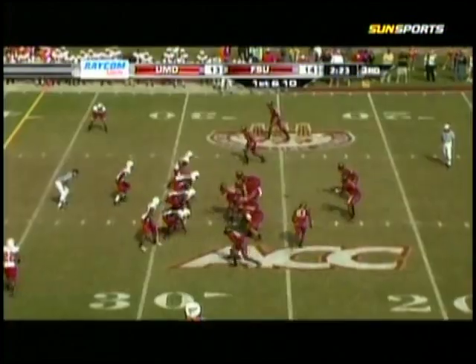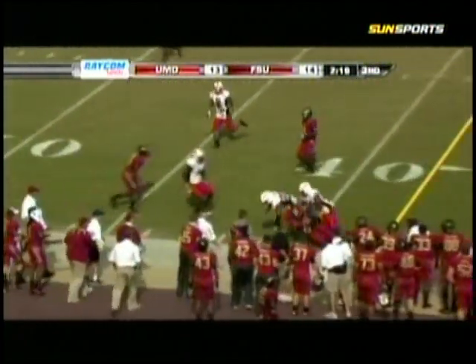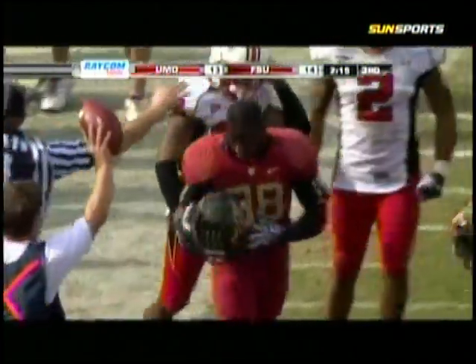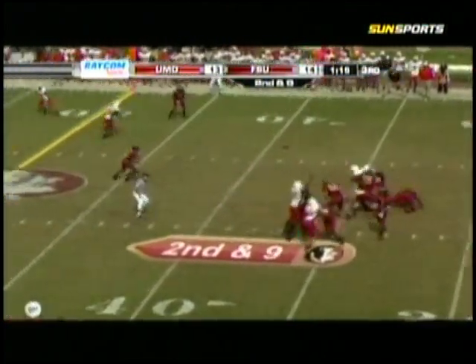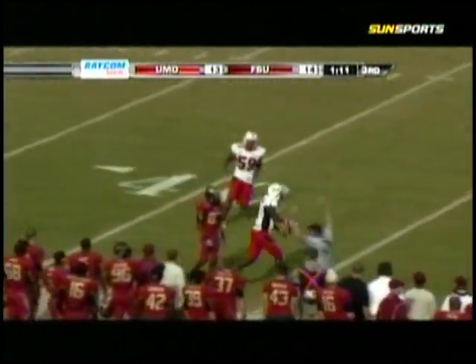From the 28-yard line of the Noles. Inside fake on the end around. Now running left to center. Pass away. Caught at the 30, to the 35, to the 40-yard line. Jermaine Thomas lost his helmet. Game to Jermaine Thomas. Shotgun formation. Noles move left, deer side hash. D.J. throws the ball off — it's going to be intercepted at the 41-yard line.